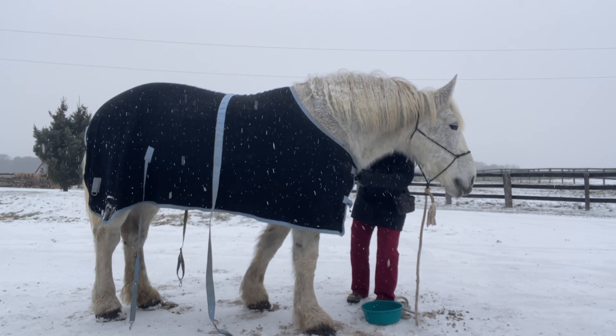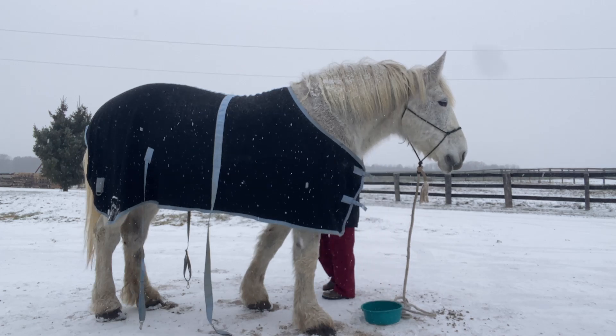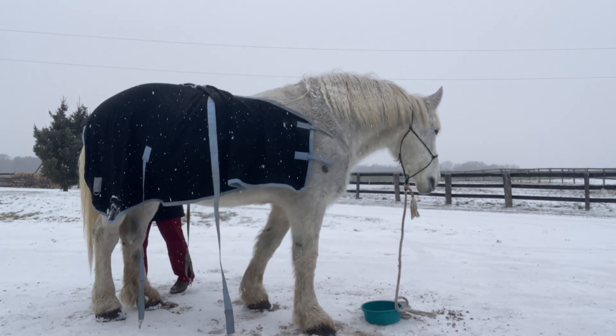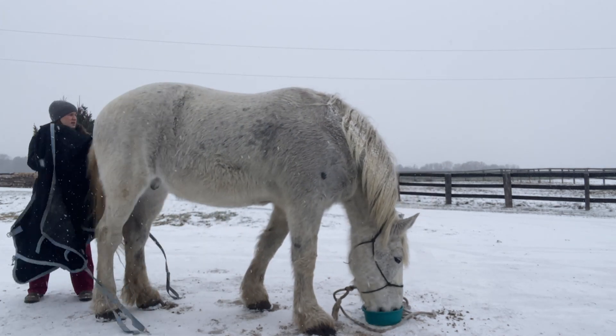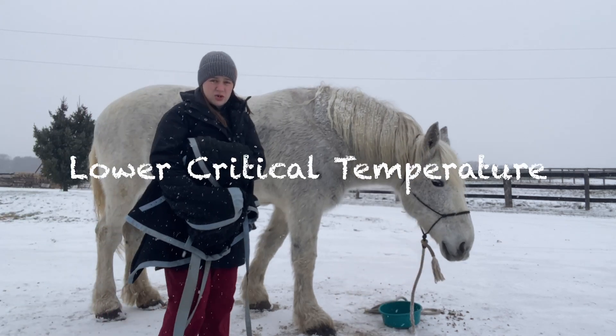The second term is one that very, very few horse people know, which concerns me, and that is called lower critical temperature, or LCT.